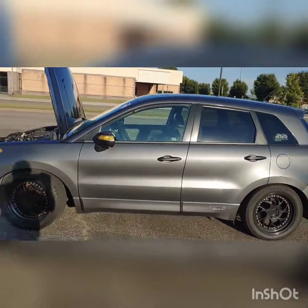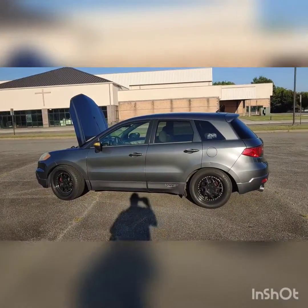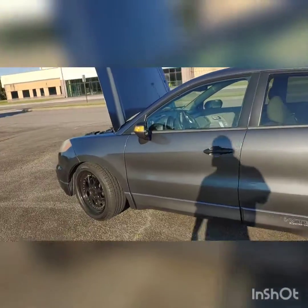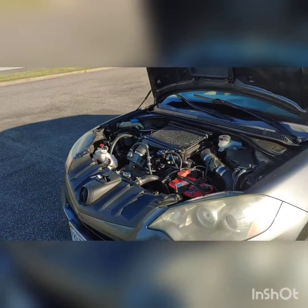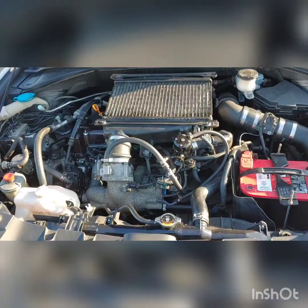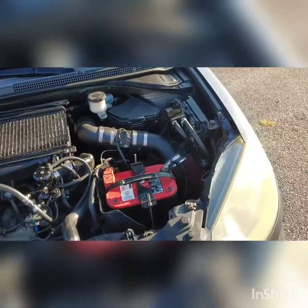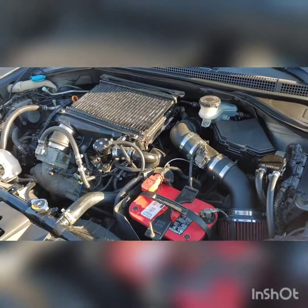The RDX has 750cc injectors, a DW 65C fuel pump at 265 liters per hour, custom exhaust, stock downpipe, deleted cat, Thrush muffler, Excess Power blow-off valve, custom intake, J35 throttle body, external transmission cooler, and an oil catch can — you can see it right there.